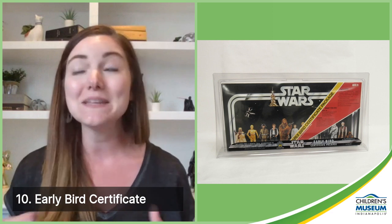Number 10 is the early bird certificate. This was a result of some interesting planning. George Lucas knew that he wanted to have a toy line before the initial film was released in 1977, but he waited until just six months before the movie premiered to even start that process, mainly because he was concerned about the details of his characters and spaceships being leaked and potentially copied before his movie was released.